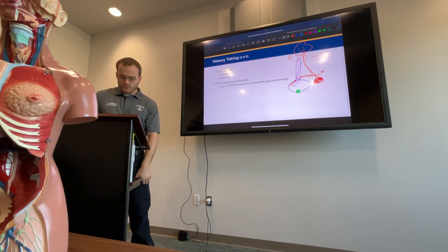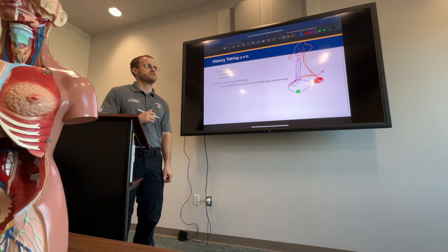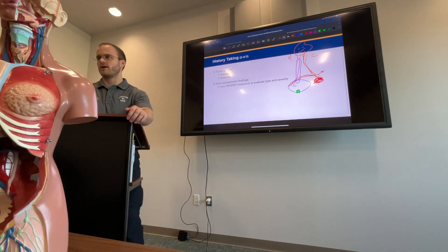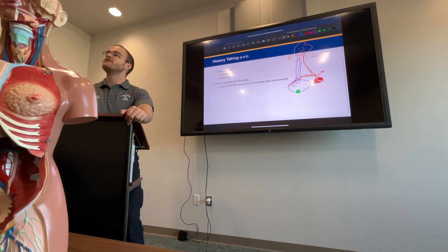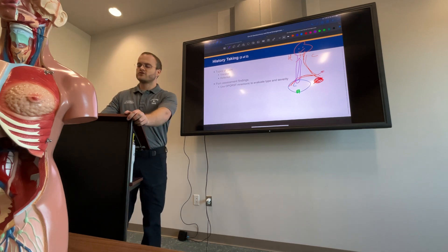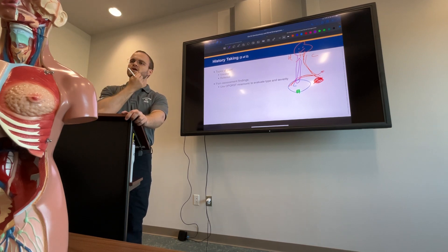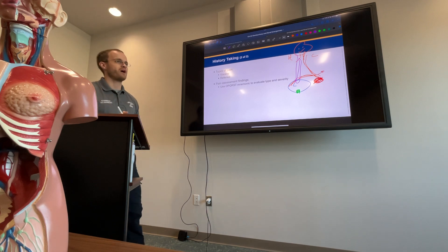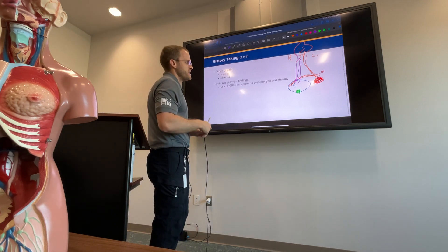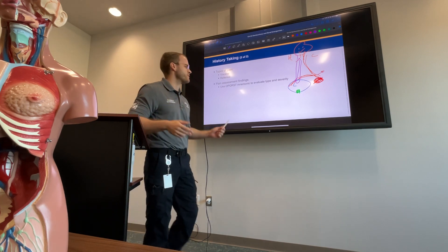Visceral pain is vague and nonspecific — patients just feel general discomfort in an area. Parietal pain, like in pleurisy, is very easy to pinpoint precisely. The reason I'm telling you this is that exams occasionally ask you to distinguish between the two. Let's also quickly review OPQRST — O is onset, Q is quality, P is provocation — what makes it better or worse — R is radiation, S is severity on a scale of zero to ten, and T is time.